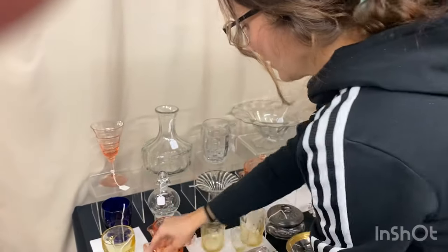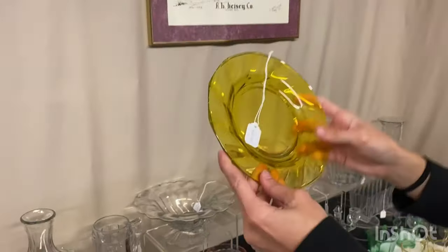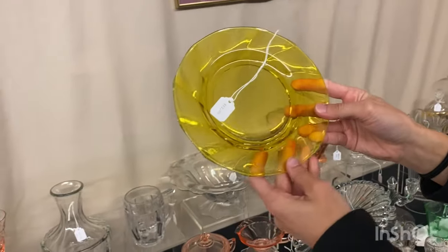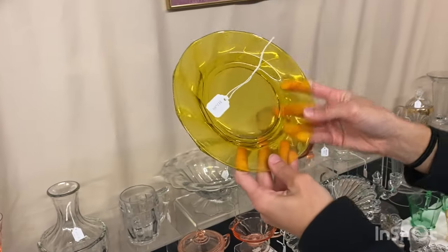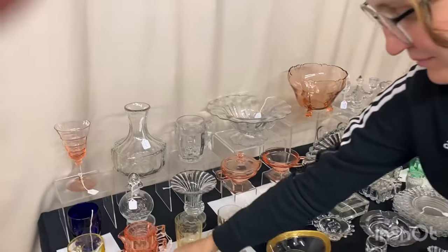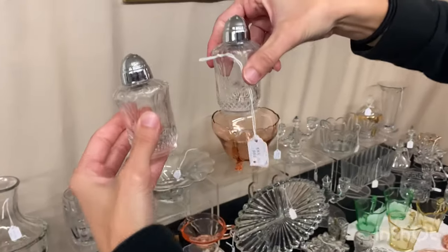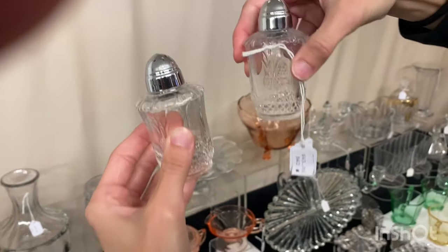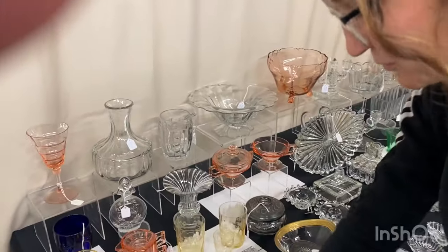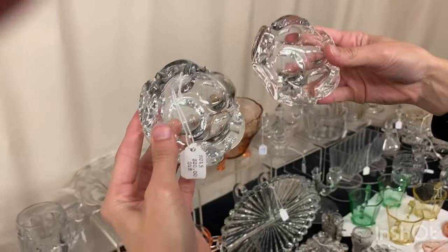Marigold twist plates, about six inches, with about six available at $12 a piece — a little bit of craziness on them. Plantation salt and pepper with fair tops at $45 for the pair, clean on the inside. And two Whirlpool ashtrays, both marked in the center of the bottom, at $20 a piece.